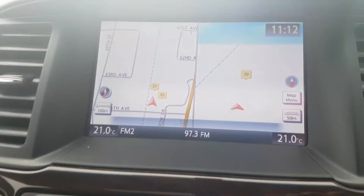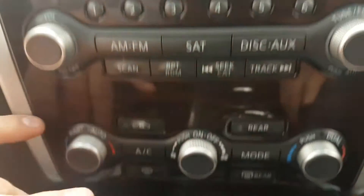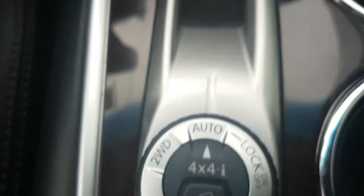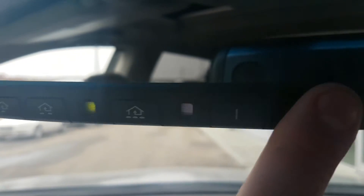Of course it comes with GPS — it's an SL Tech. Dual climate control is located down here. Heated seats for the passenger and driver. You're going to have a HomeLink system if you park in a garage, and a mirror dimmer so if you're driving away from a sunset you won't get blinded.